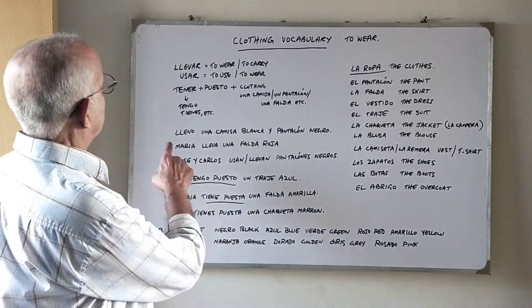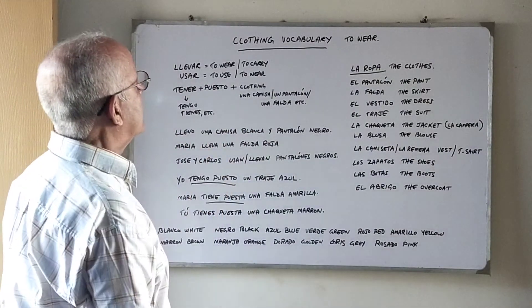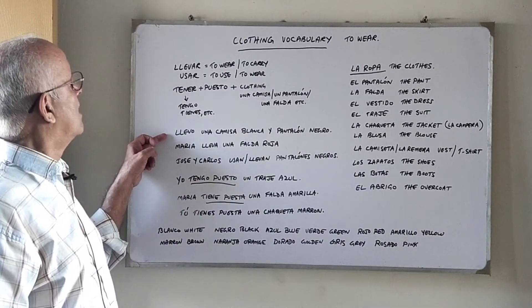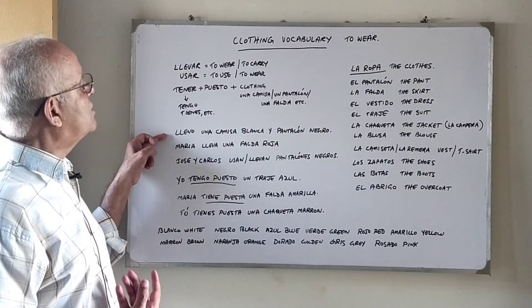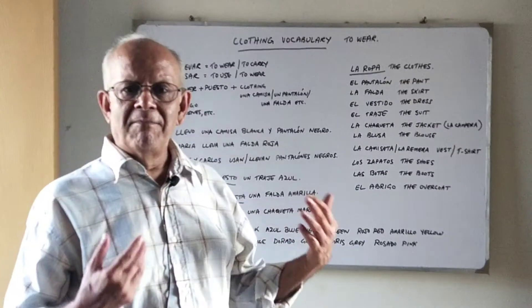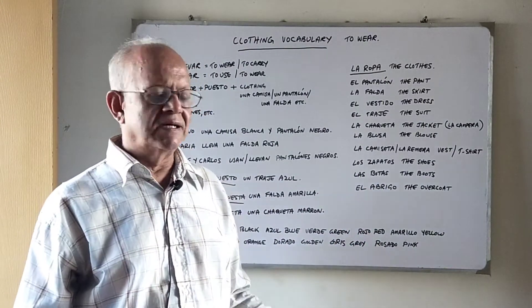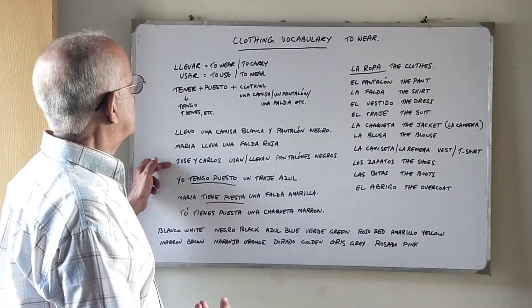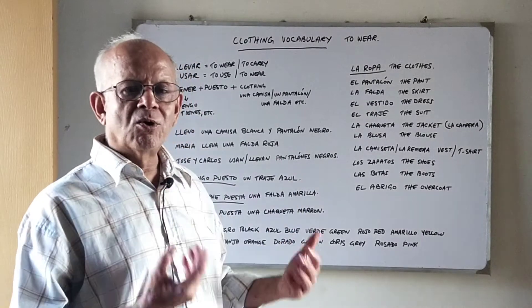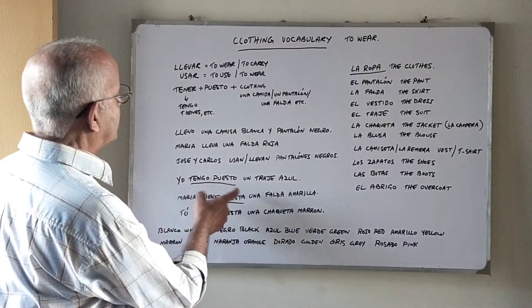Now some example sentences using llevar and usar: Llevo una camisa blanca y pantalón negro — I am wearing a white shirt and black pants. María lleva una falda roja — María is wearing a red skirt. José y Carlos usan, or José y Carlos llevan, pantalones negros — José and Carlos are wearing black pants.